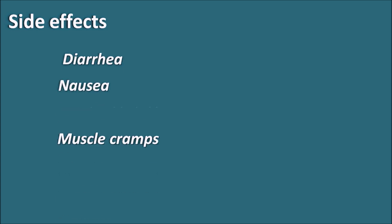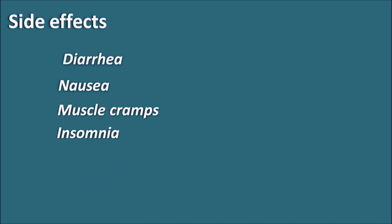Donepezil produces a few common side effects including diarrhea, nausea, muscle cramps, insomnia, loss of sleep, anorexia, loss of appetite, and fatigue. Certain loss of energy can also be observed in patients treated with donepezil.